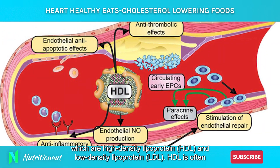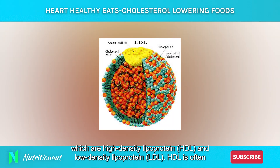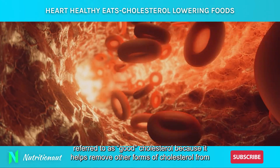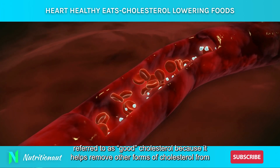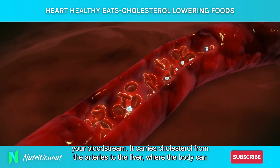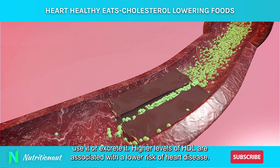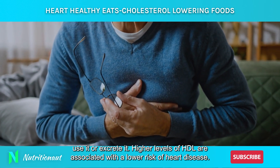which are high-density lipoprotein, or HDL, and low-density lipoprotein, or LDL. HDL is often referred to as good cholesterol because it helps remove other forms of cholesterol from your bloodstream. It carries cholesterol from the arteries to the liver, where the body can use it or excrete it. Higher levels of HDL are associated with a lower risk of heart disease.